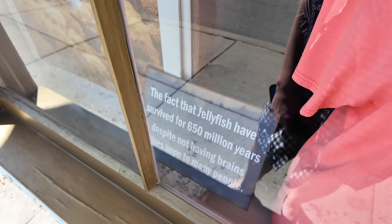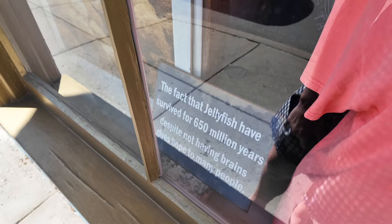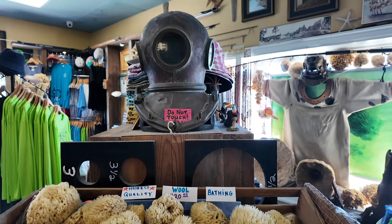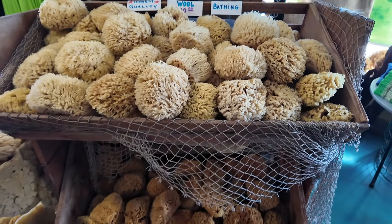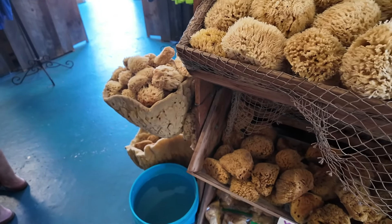There's this sign — the fact that jellyfish have survived for 650 million years despite not having brains gives hope to many people. This town is famous for its sponges — look at all of these. They even have sponge holders for the sponges.